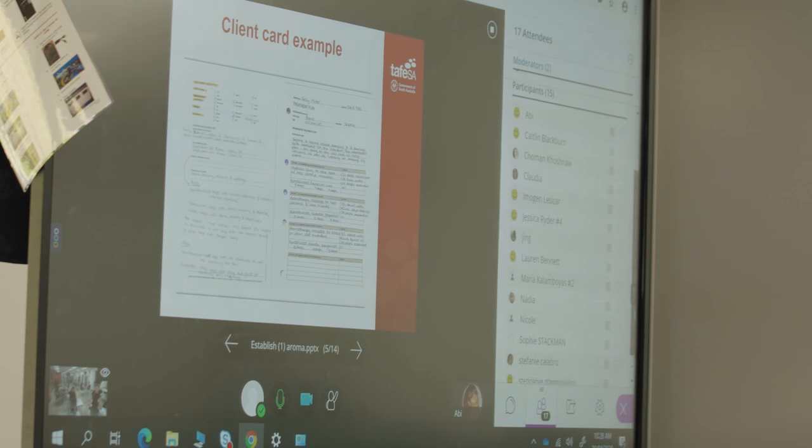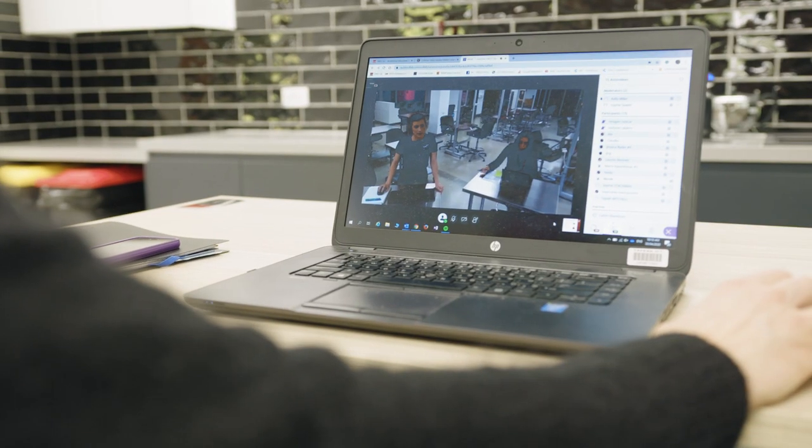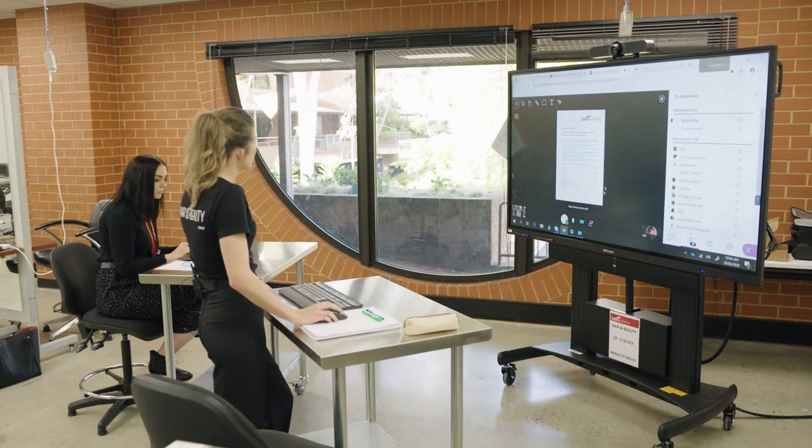Collaborate is within Learn and it's basically a live platform where we can interact with our students while we are doing online learning. We're able to chat to them, interact with them, giving them that in-classroom experience.